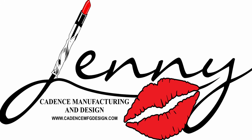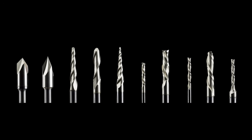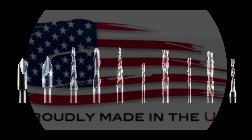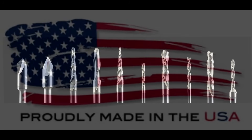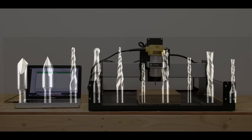Hey guys, Jason here. In today's video, we're going to dive deep into the Jenny line of bits. These bits are not just stirring up the CNC machine industry, they're revolutionizing it. These innovatively designed bits are carving out their own niche, tailored specifically for the needs of the hobby CNC machine.